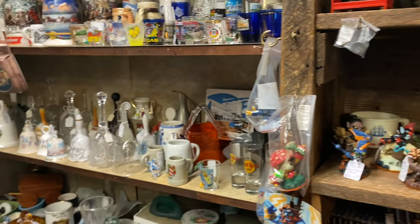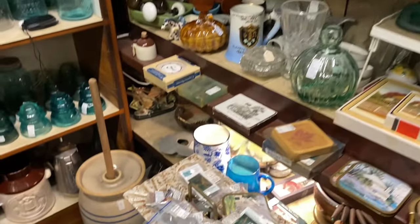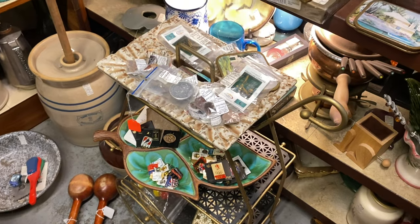Some toys. That might be Treasure Craft down here, or again California pottery.